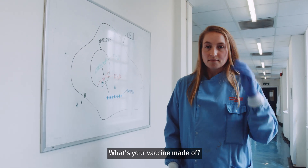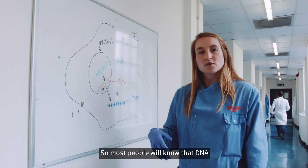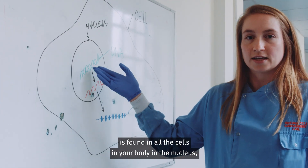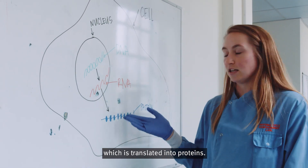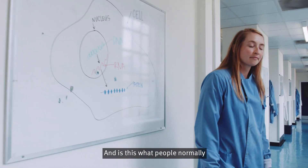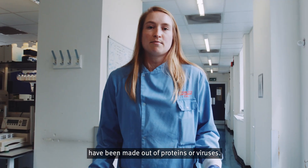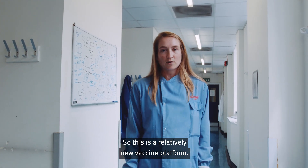What's your vaccine made of? We use a vaccine platform based off of RNA. Most people will know that DNA is found in all the cells in your body, in the nucleus. That is then transcribed into RNA, which is translated into proteins. So we're able to synthetically make RNA and use this as a vaccine. Normal vaccines historically have been made out of proteins or viruses, so this is a relatively new vaccine platform.